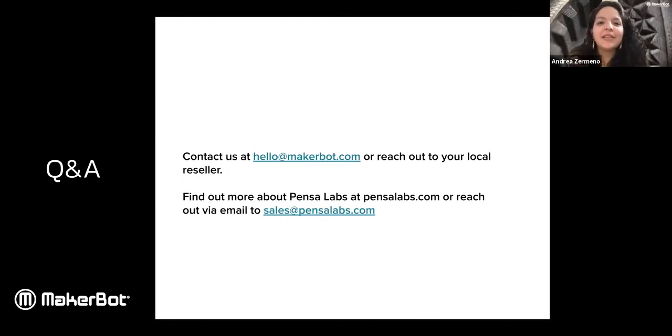Does the MakerBot Method measure humidity and is it capable of controlling it? Yes — Method does measure the humidity for the filament and material you're printing with. On the Method, there are two drawers underneath the printing chamber that actually measure the amount of humidity. Some of the materials we print with do absorb moisture, so we want to keep that humidity as low as possible. We definitely recommend keeping your materials in those dry sealed bays to maintain a low percentage of humidity.